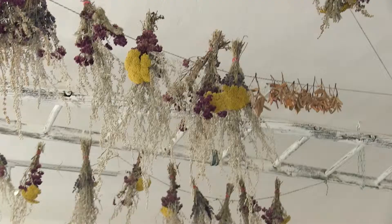Und was trocknest du da mit dem Herbert? Kräuter, Blumen, Blüten – das alles wird von dem Herbert getrocknet. Mit dem Aroma und mit dem Aussehen von den Produkten. Wirklich fast kein Aromaverlust dabei. Und die Formen bleiben komplett erhalten.